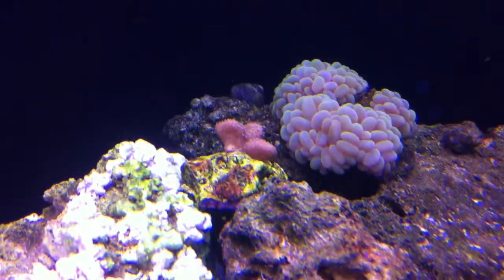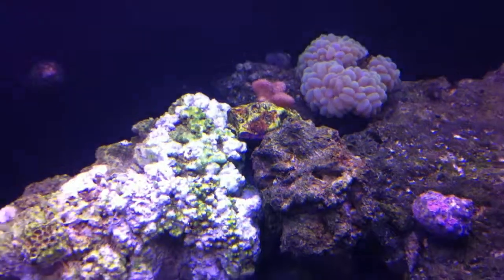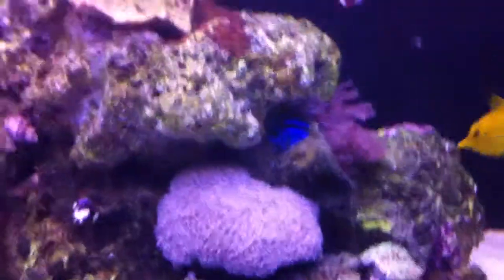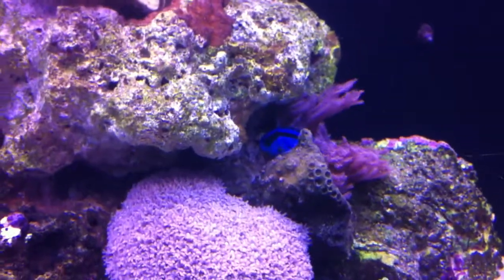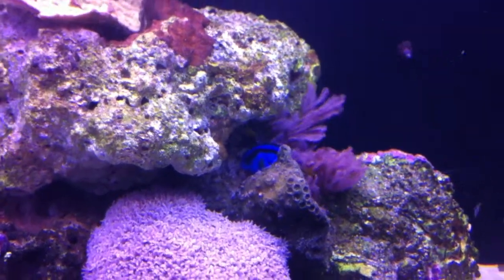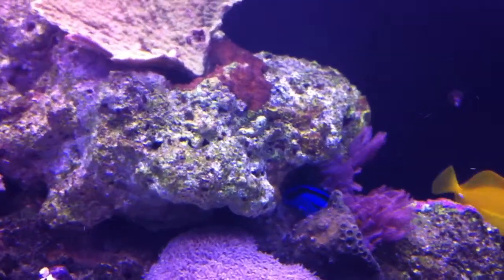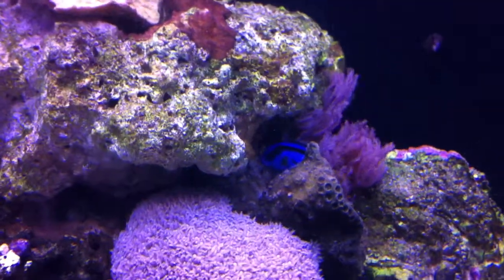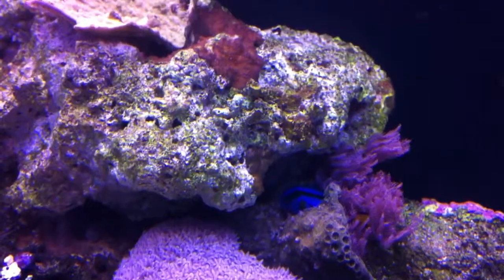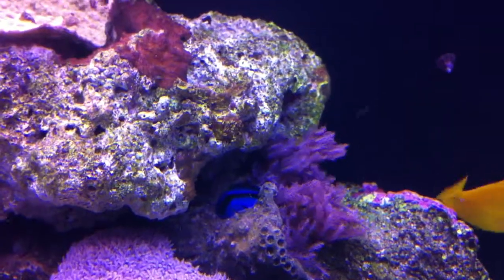You can see how swelled up my toadstool is. About my hippo — I really don't know what else to do with him. He did have a little bit of ich on him, which was a problem. I could put him in a hospital tank, but I think at this point it would do more harm than good. My cleaner shrimp has been doing a pretty good job of removing the ich, but in the meantime I'm sure it's probably stressing him out.